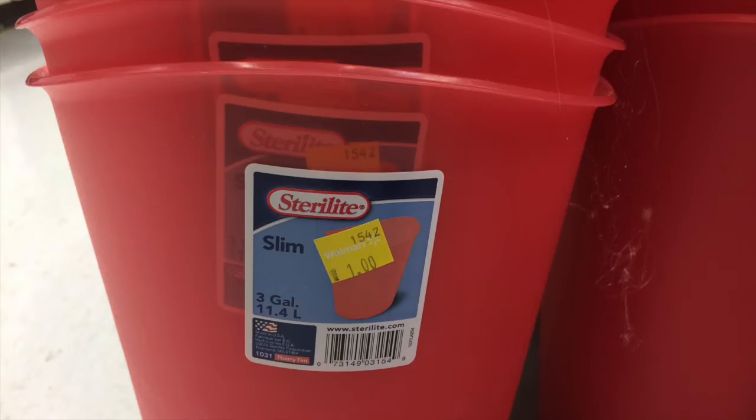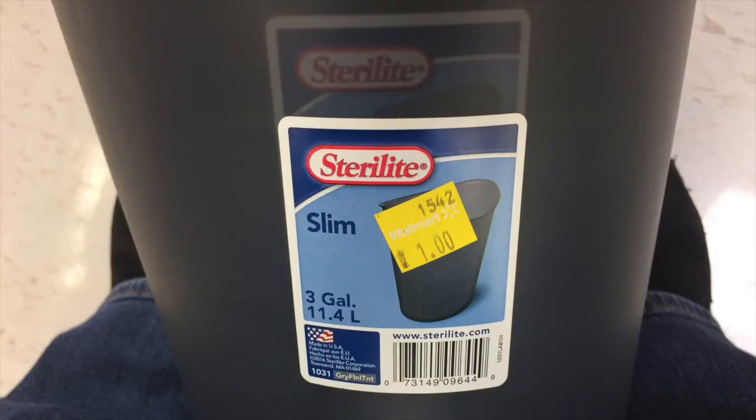First item we have here today, ladies and gents, is the Sterilite garbage cans. It's not a bad item for a buck. If you have garbage cans that are really old, this is the sort of thing I think you should replace every year or so, because they do get stinky — especially bathroom or kitchen ones. If you want to clean your garbage can every single day, you'd never need to replace it, but I'm not that OCD about cleaning the garbage can.